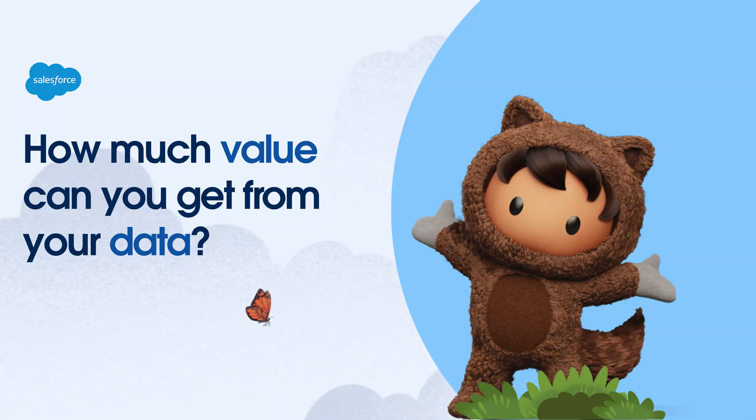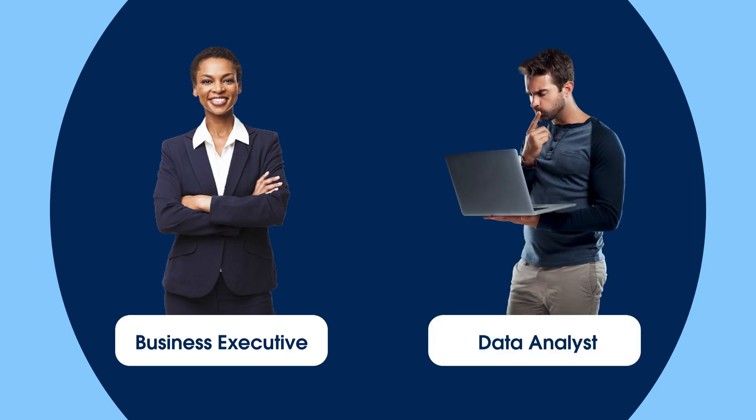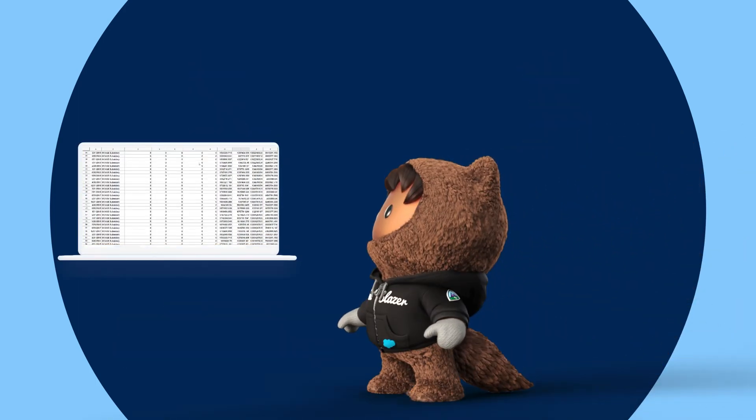Do you know how much value you can get from your data? Whether you are an outstanding business executive or an expert in analytics, turning data into business outcomes can be a real challenge.